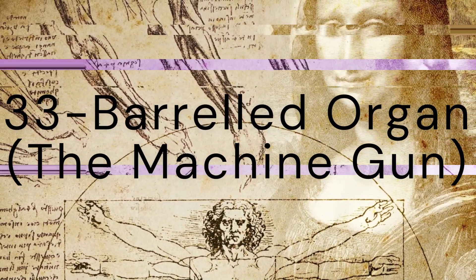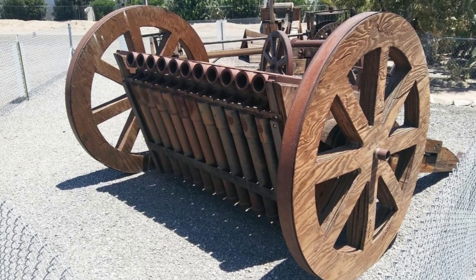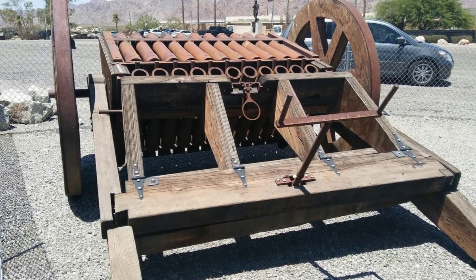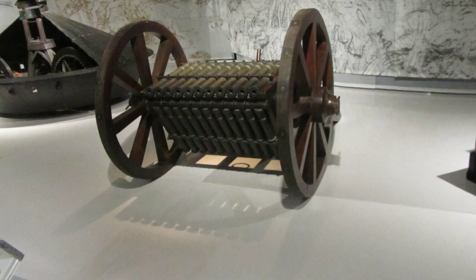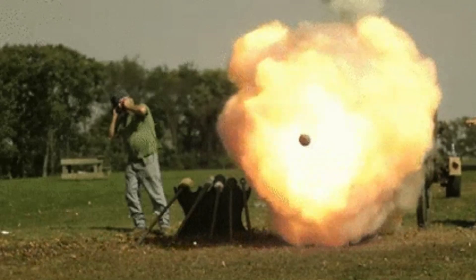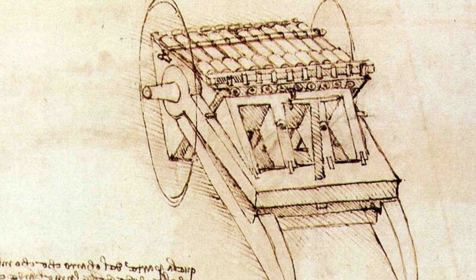At number 9 we have the 33-barreled organ. This multi-barreled gun was designed to provide rapid-fire capabilities by arranging 33 small-caliber guns in three rows. Each row could be fired in quick succession, potentially revolutionizing battlefield tactics with its increased firepower. It is in essence a Renaissance machine gun.